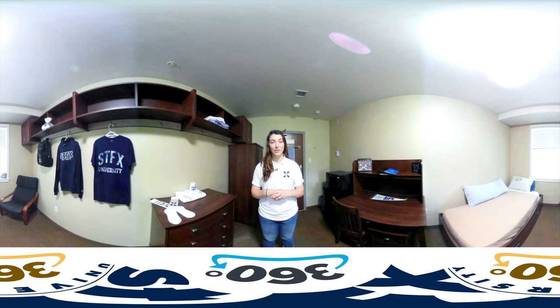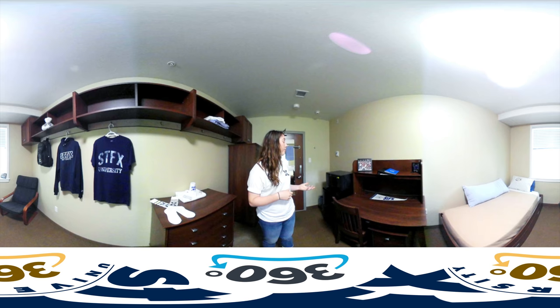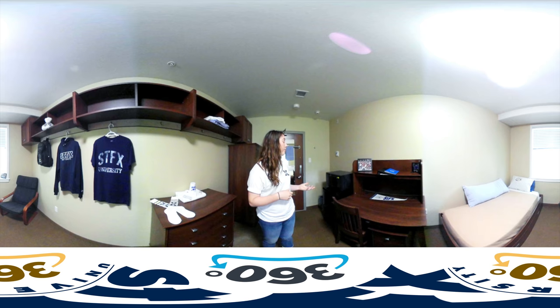This is your typical, traditional style single room in Bishop's Hall. Bishop's Hall is made up of three distinct houses, is entirely co-ed, and has semi-private communal washrooms. If you look around the room, you'll notice that there's plenty of storage, and the room is equipped with a mini-fridge and microwave that does come with the room. It's not a bad place to call home.